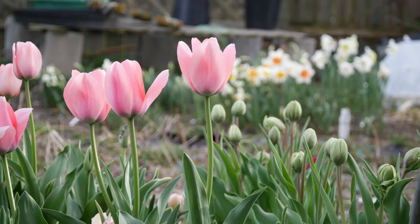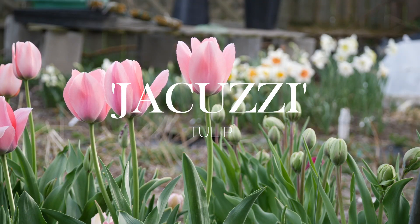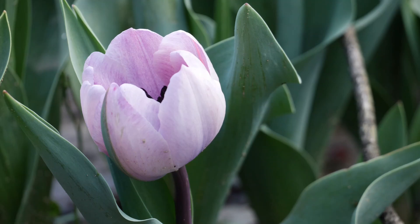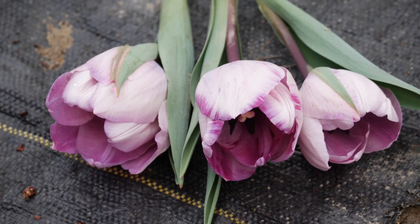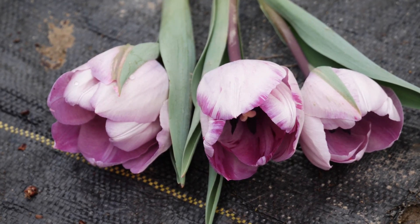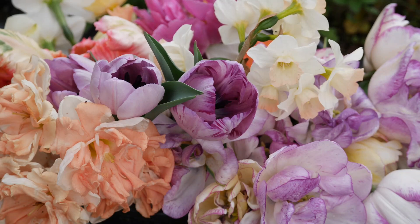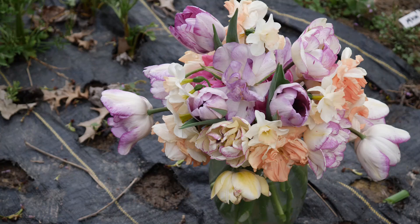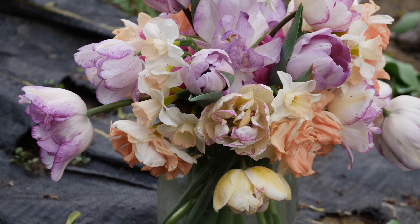I also grew one called Jacuzzi this year, and I was really surprised — it turned out to be one of my favorites. It's a lavender color. Unfortunately, this planting failed and I only had about three or four flowers, but I'm glad because it was enough to see that I love this color. I planted a lot of lavender flowers this year and was so surprised by how much I love it. I'm definitely going to try to grow Jacuzzi again next year. I'm disappointed I only had a few flowers, but fortunately it was enough to make an arrangement.